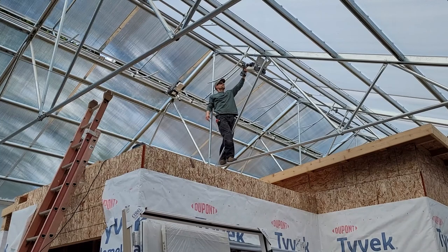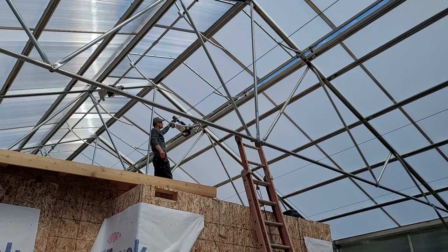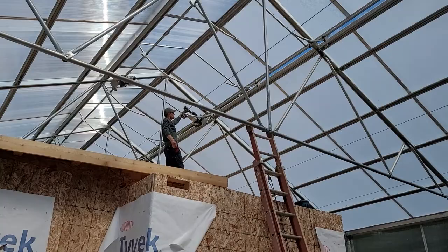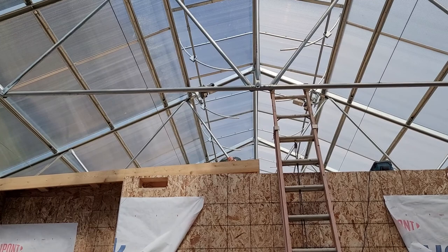It's now in the 60s outside, so above 100 inside. We don't have power to the ridge vent motors yet, so Matt manually opened them with a drill driving the motor. High RPMs at the motor, but slow motion transfers to the racks. I could feel the air start to move at ground level as soon as the first crack opened.